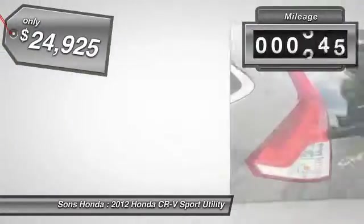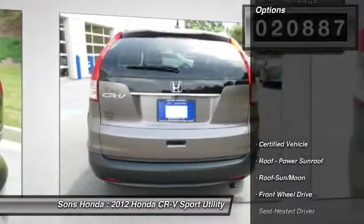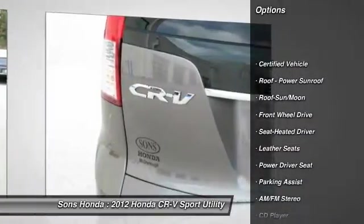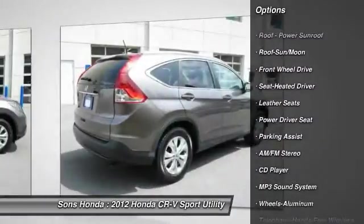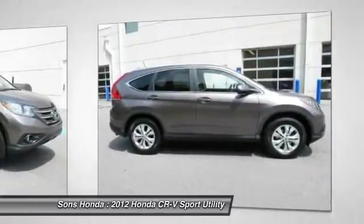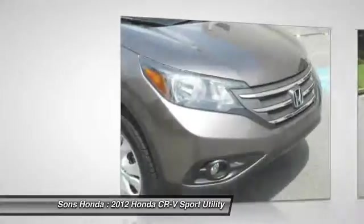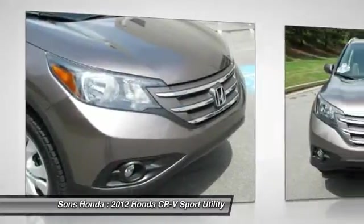This vehicle has less than 25,000 miles. Here are some of this vehicle's great options: traction control, anti-lock braking system, air conditioning, front power steering, Bluetooth wireless data link for hands-free phone, aluminum wheels, cruise control, FWD, AM-FM stereo radio, rear defrost.